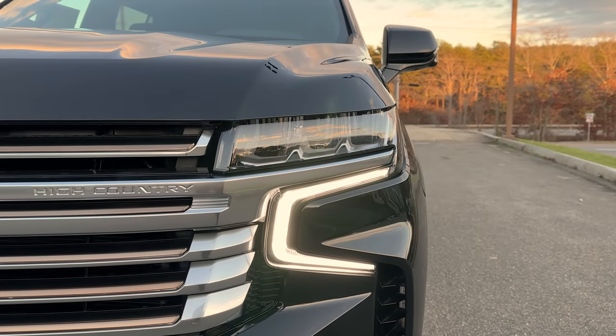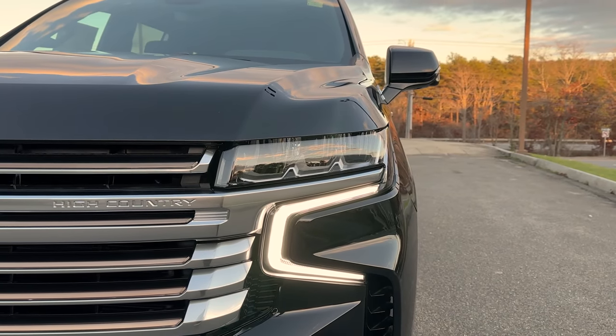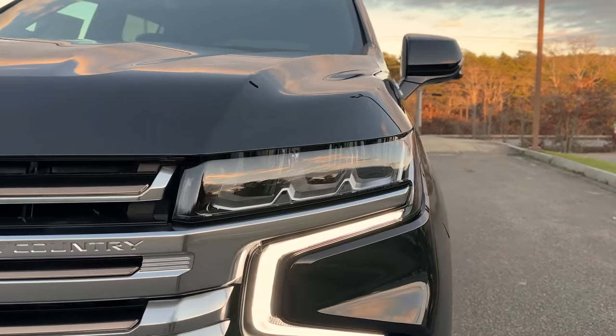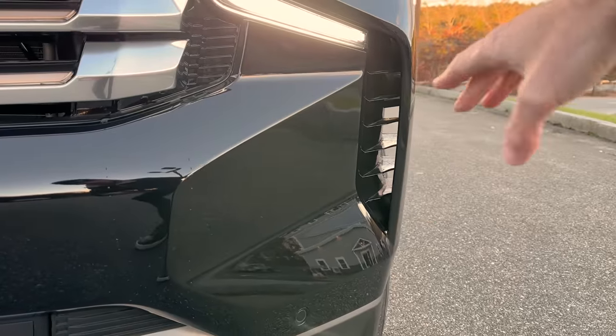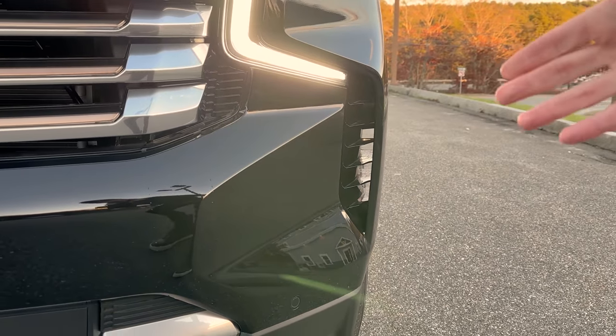Here's a closer look at that headlight. Chevy and GM knocked it out of the park with these new headlights — I think they are the best of any brand, and I might be biased, but let me know in the comments below. Down low in the bumper you'll see a functional air curtain — kind of a controversial design cue, but it supposedly improves MPG, and we've also got our front parking sensors.